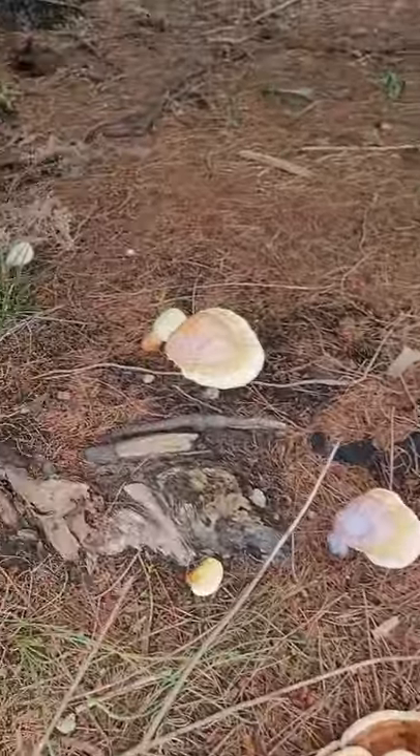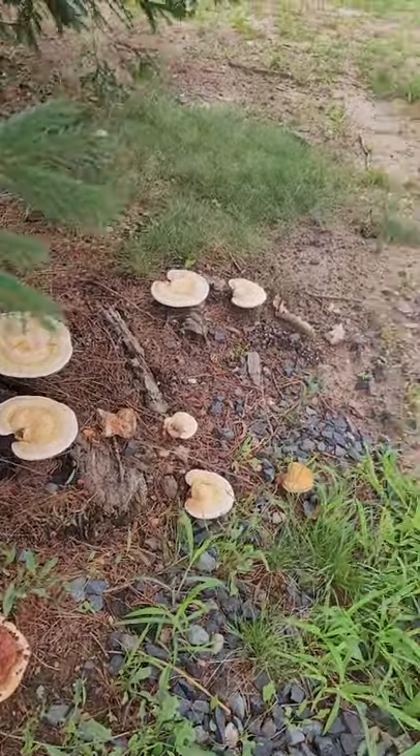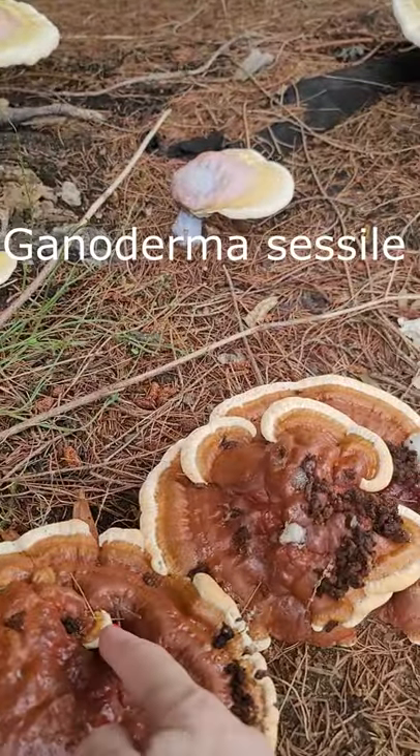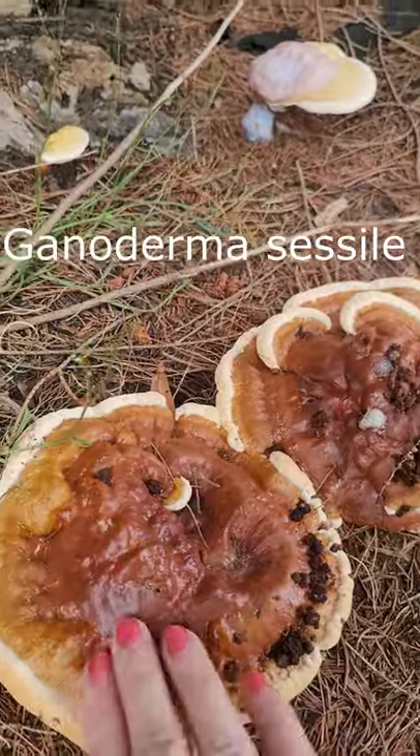It's a Reishi patch, and little ones over there. Absolutely beautiful. Oh my god. And a little one growing out of here. You can see the lacquer. Absolutely gorgeous.